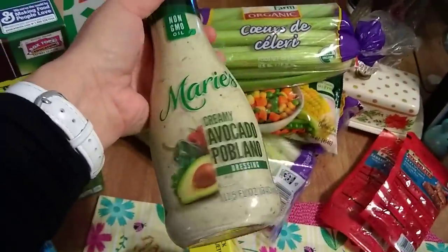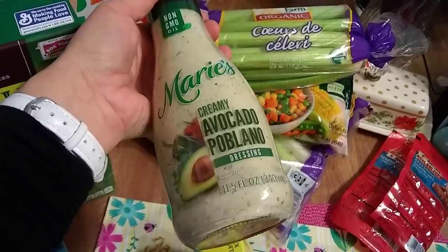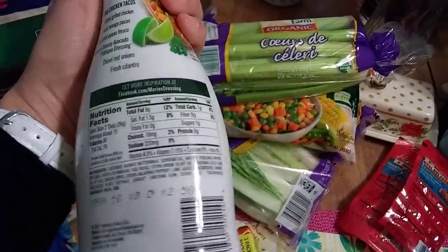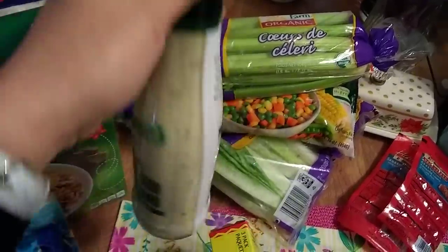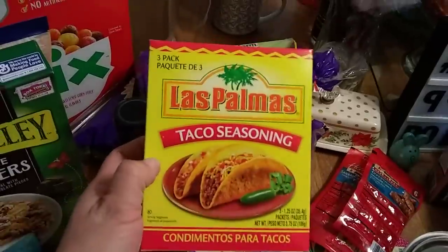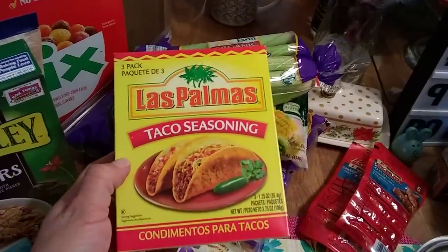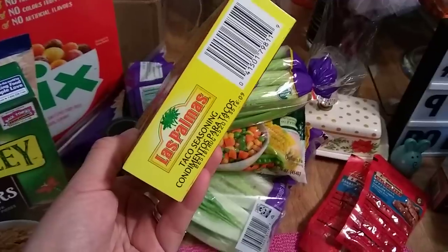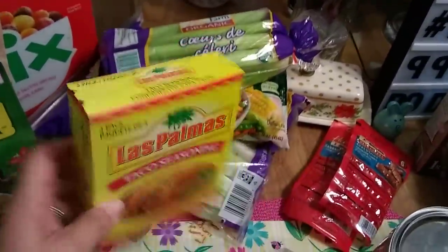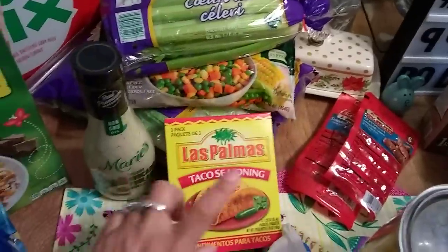My husband did like the Marie's creamy avocado poblano dressing, so I picked up another bottle — 11.5 ounces, expiration March 16th 2018. I also picked up Las Palmas taco seasoning because it comes with three packs and the expiration date is April 25th 2019 — I thought that was a great deal.